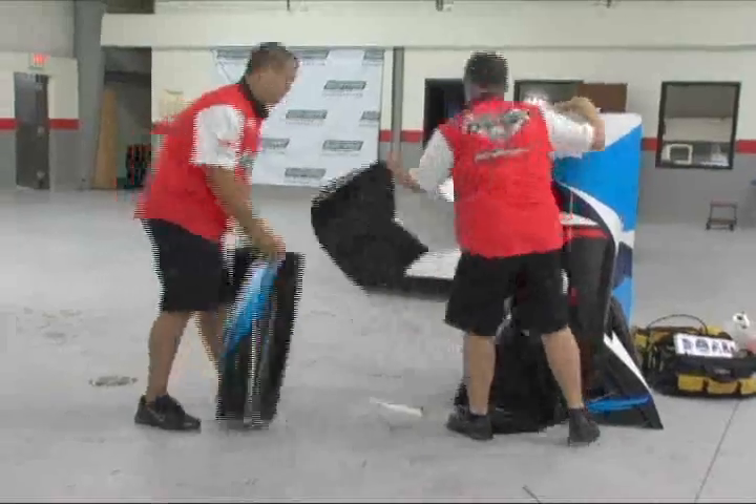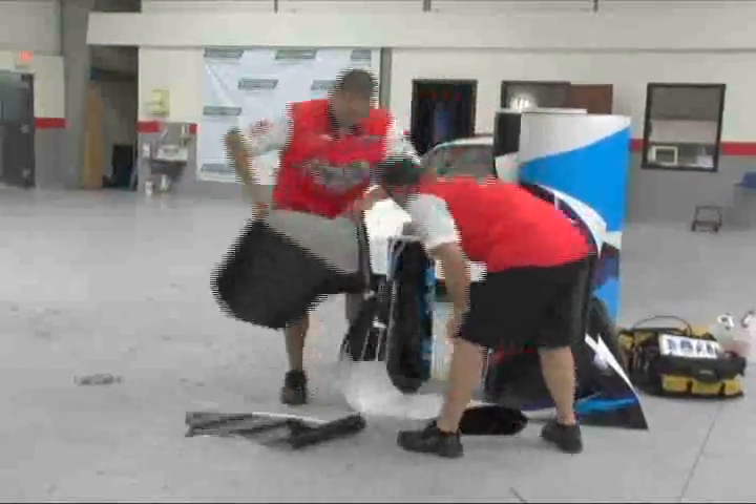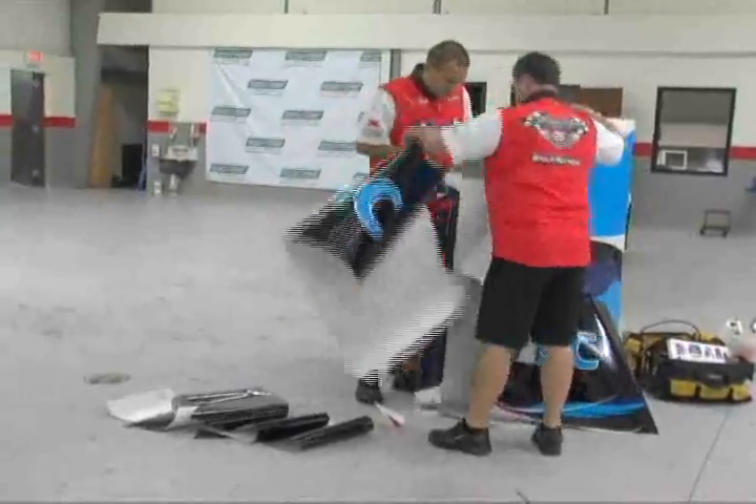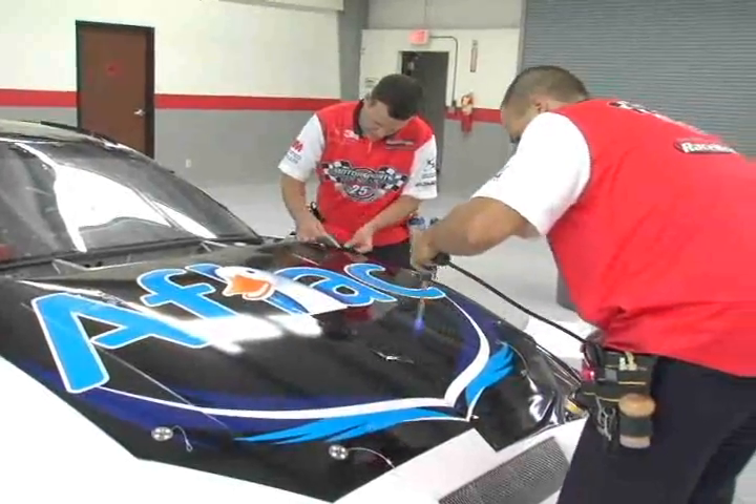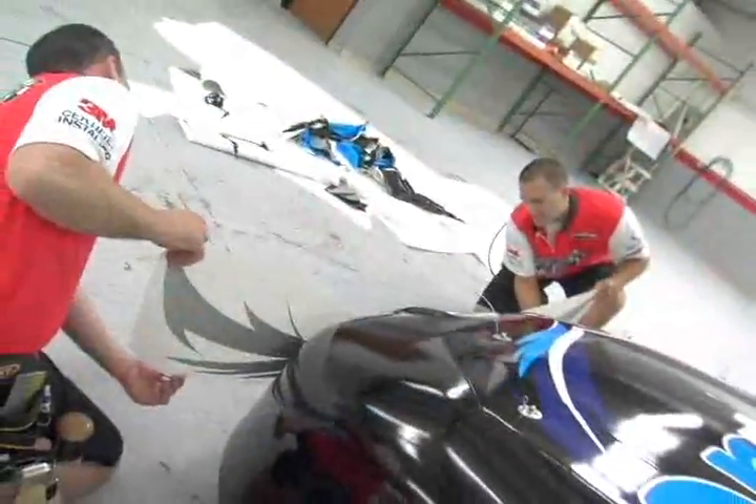Sometimes, because of the industry, some teams don't know who their sponsors are going to be from one day to the next. So we may end up printing a wrap one morning and installing it that afternoon. And when you do that, it's just a little bit more work. Most people wouldn't realize it, but our really busy season begins when the race season is over.